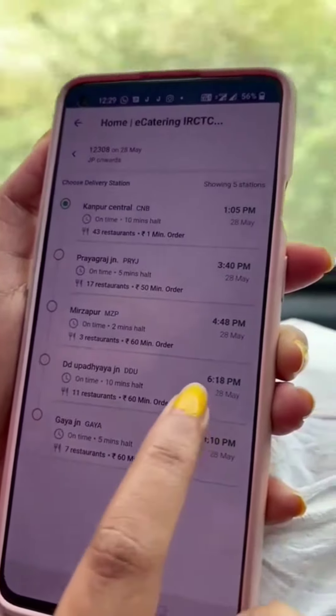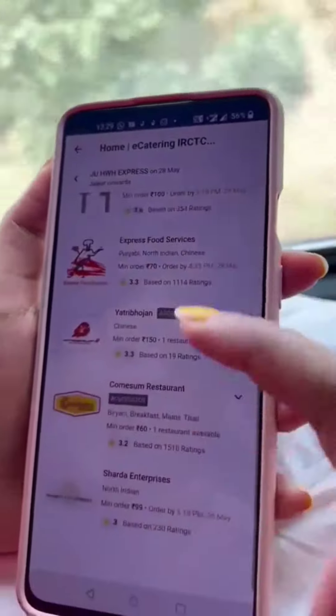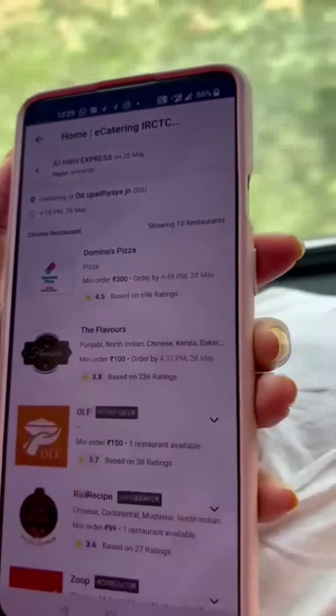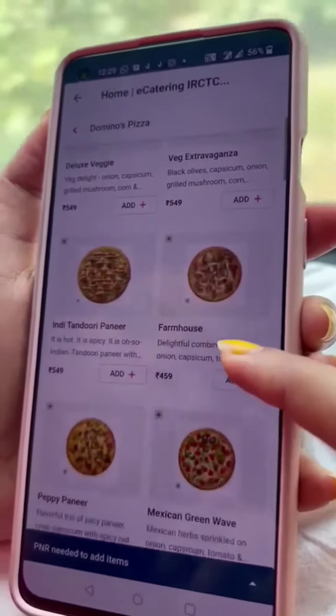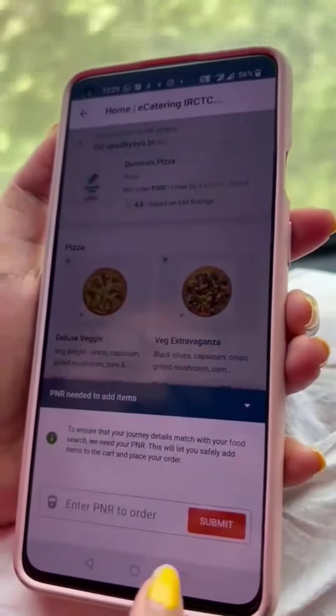At D.D. Upadhyay Junction, there are 11 restaurants and delivery will be at 6:18 PM. There are many restaurants available here. We are going to order from Domino's Pizza, which is available here.